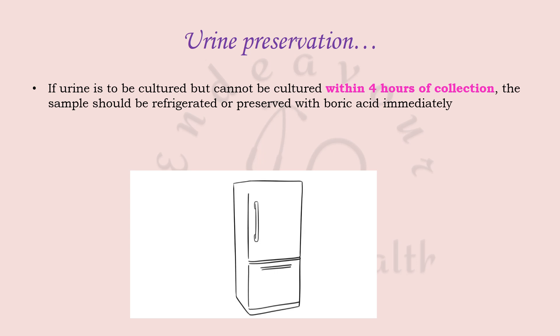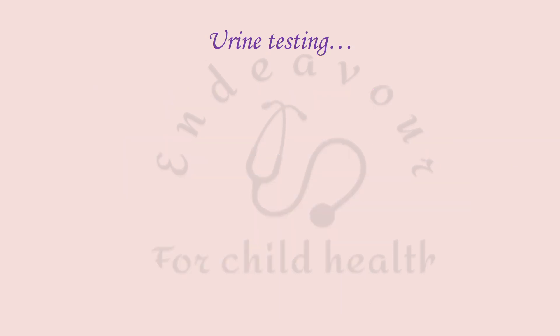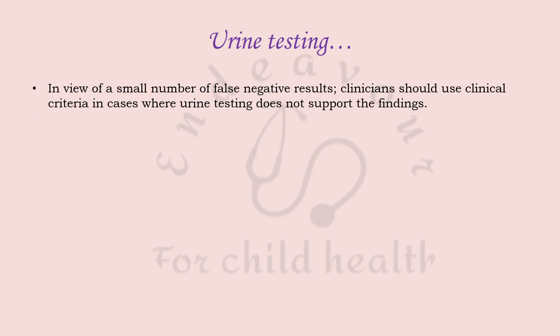If boric acid is used to preserve the urine sample, you must follow the manufacturer's instructions, because excess boric acid may harm the bacteria present in the urine and make the diagnosis of UTI difficult, resulting in false negative samples.